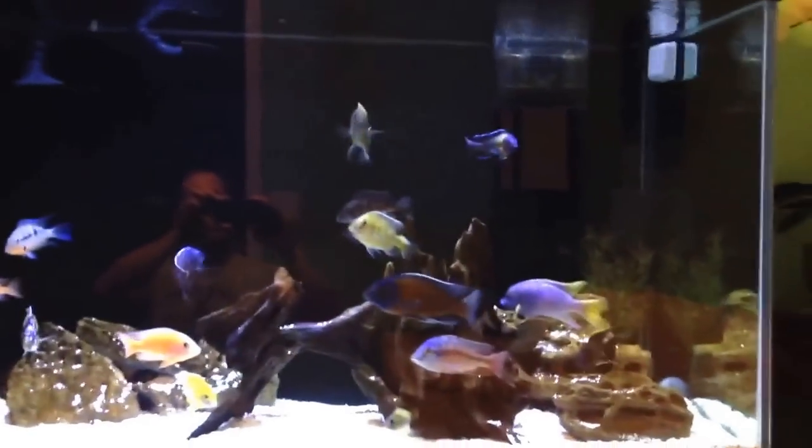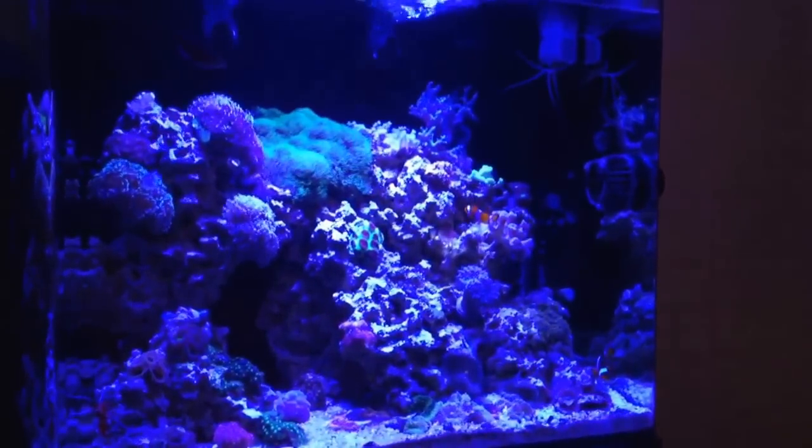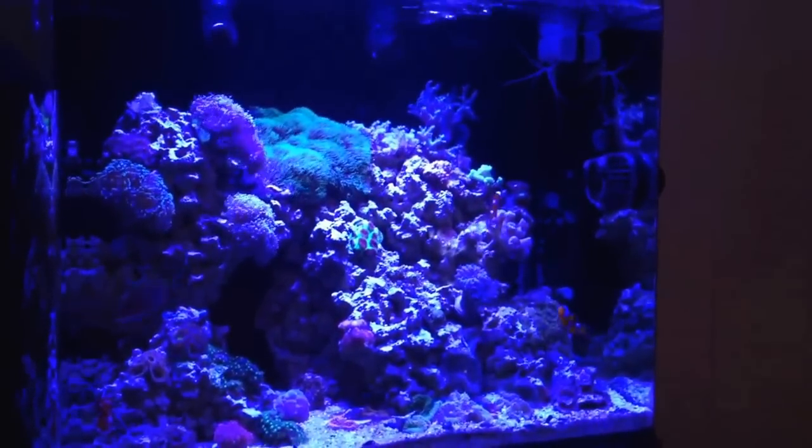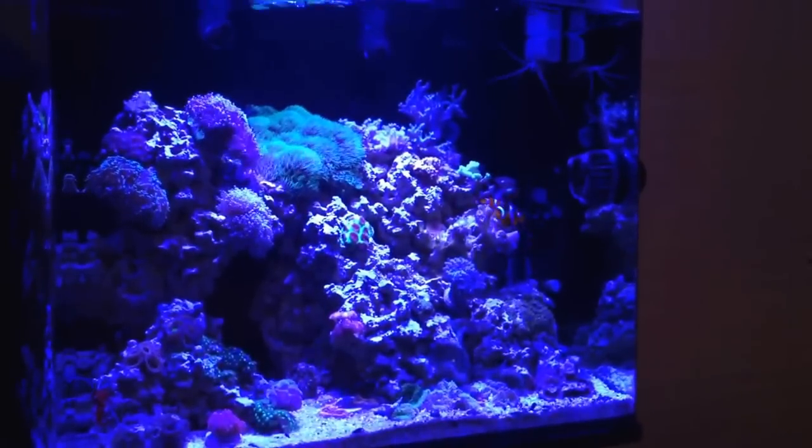The African cichlid tank is still up and going, doing really well. Well guys, as always, thank you for watching — just leave your comments below. I appreciate you all watching my video. Have a good day.